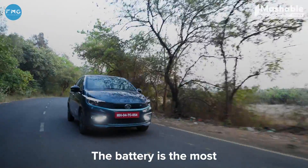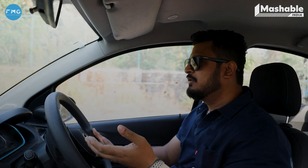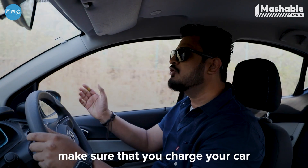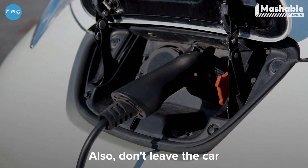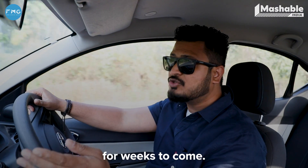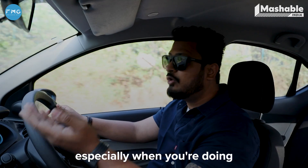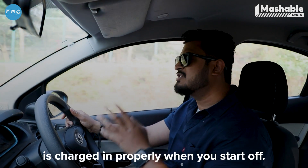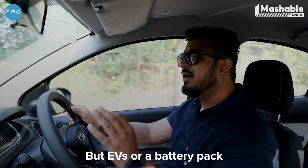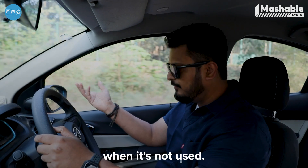The battery is the most important part of an EV — it's also the most expensive part. The car is literally built around it. To maintain battery health, make sure you charge your car at regular intervals. Also, don't leave the car completely charged if you're not going to be using it for weeks. On longer journeys, make sure your car is properly charged when you start off, because a battery pack does tend to lose charge when it's not used.